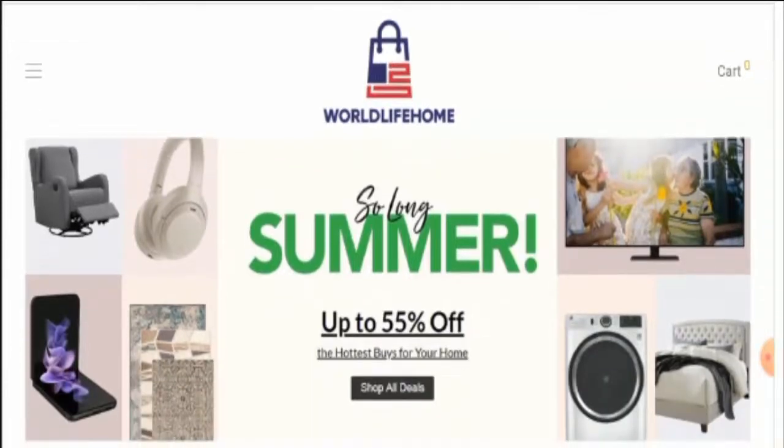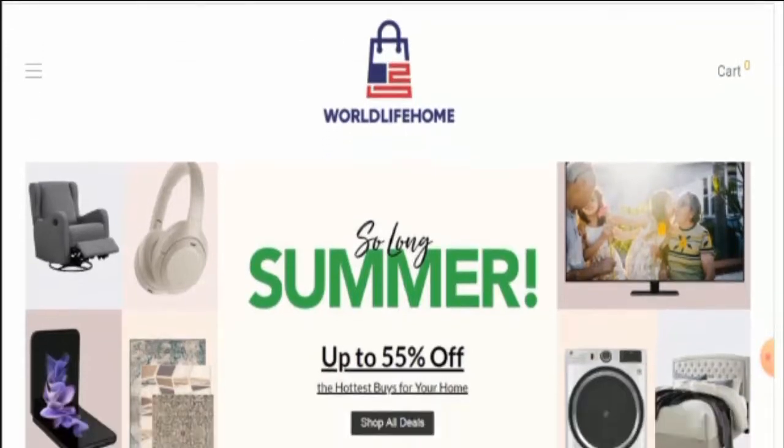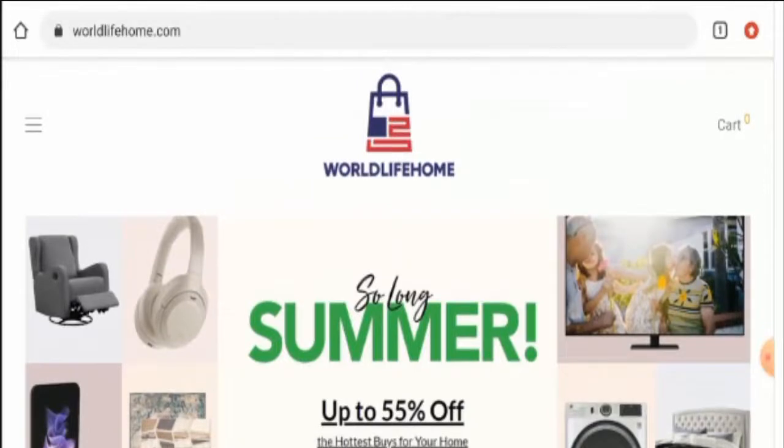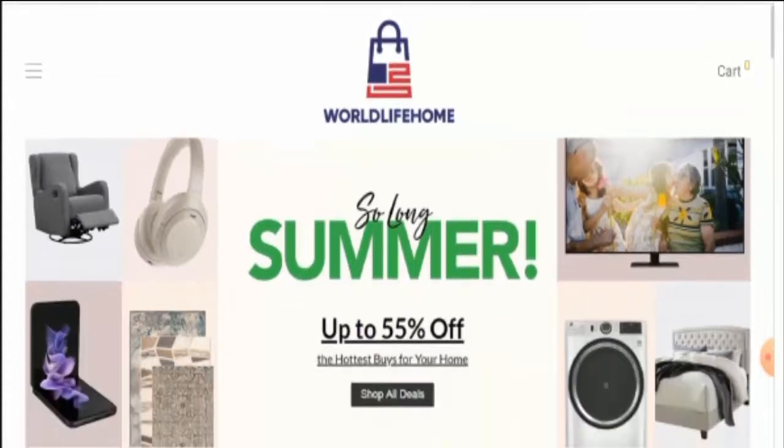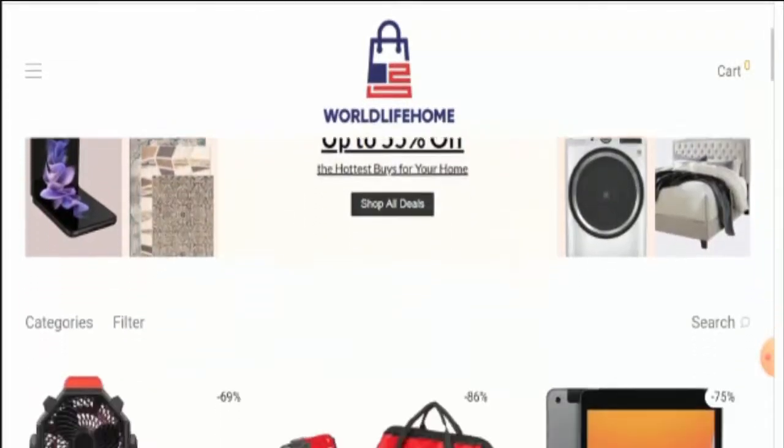People from the United Kingdom are very curious to know about this site, so make sure to watch the full video. Now we will discuss about this website. This website is an online shopping store which deals with digital products, household products, outdoor products, sports products, tools, apparel, and many other products.